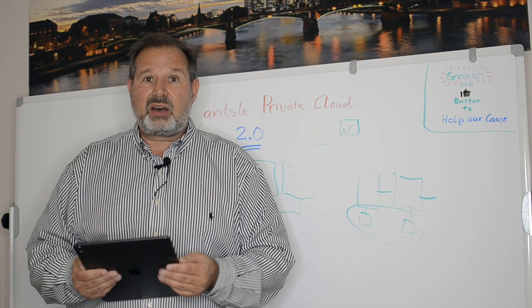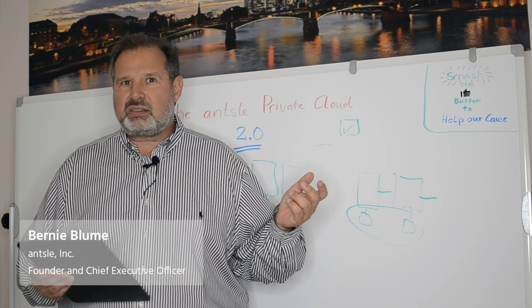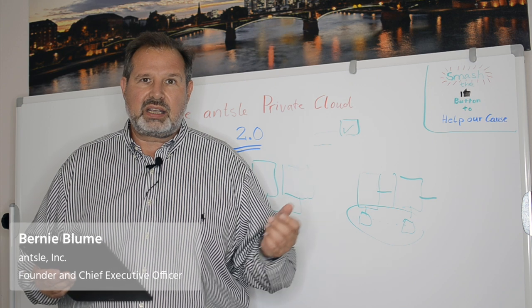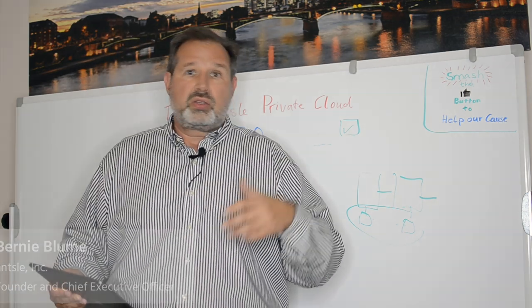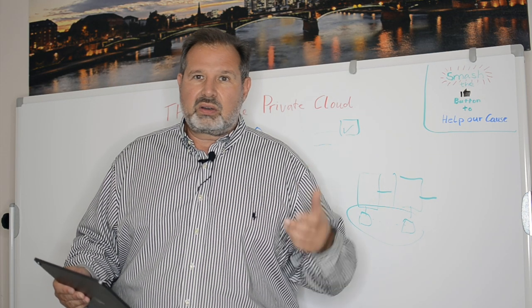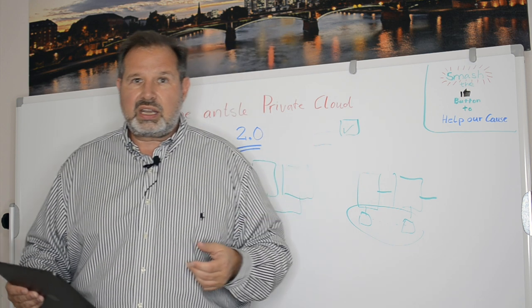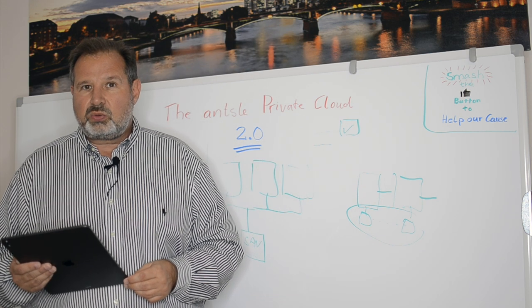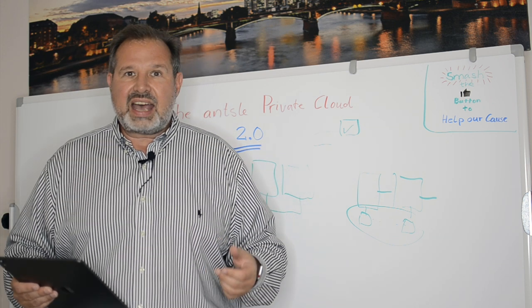The Ansel Private Cloud is a full-fledged private cloud system that is so easy to use that you can get started right away. You can start small and then grow. There's no three-node minimum or tens of thousands of dollars minimum. You can literally get started as small as you want and then grow as you go.